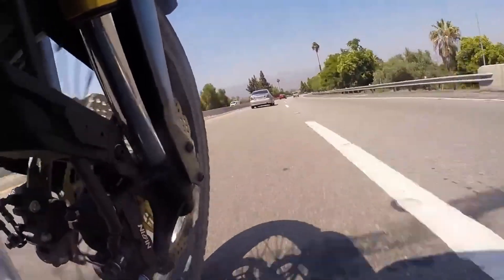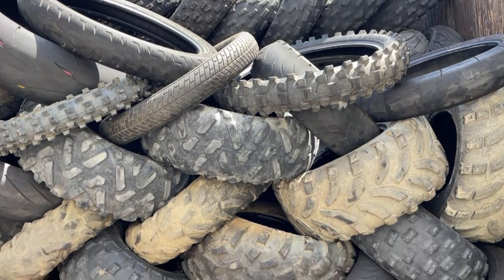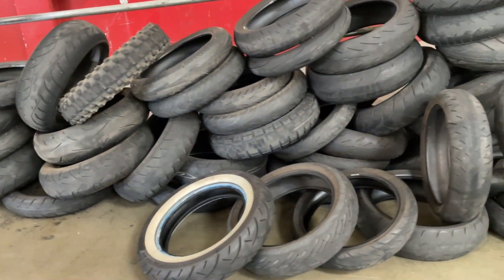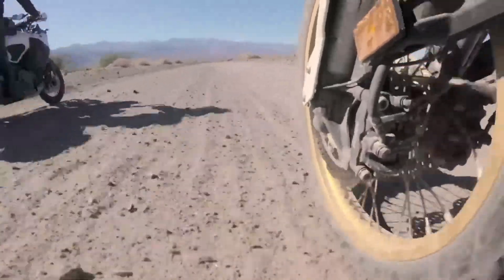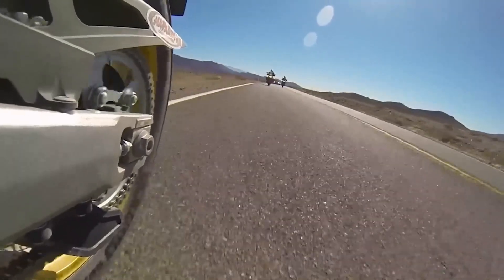Motorcycle tires are the unsung heroes of the open road, bearing the weight of both rider and machine. Like some components on your motorcycle, they have a finite lifespan. Understanding the life expectancy of motorcycle tires is crucial for both safety and savings. Let's dive into manufacturer recommendations, factors affecting tire degradation, and tips to extend the lifespan of your motorcycle tires.